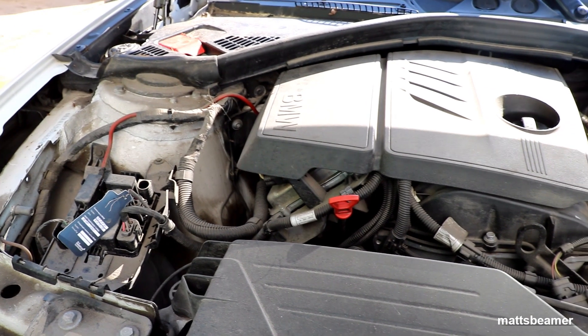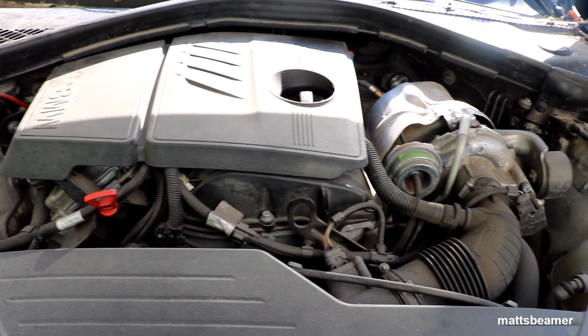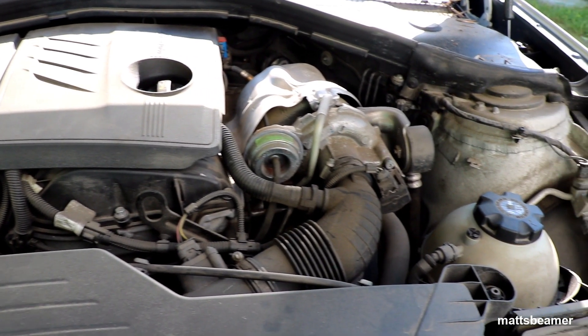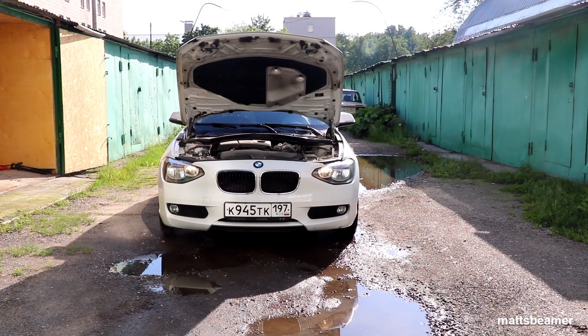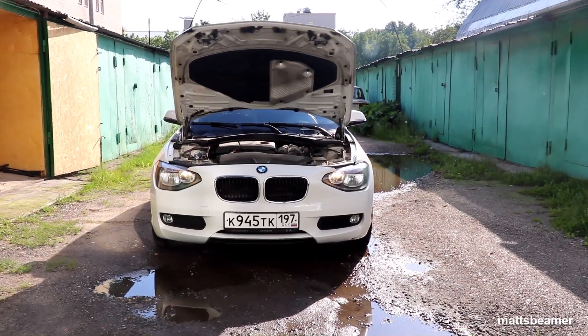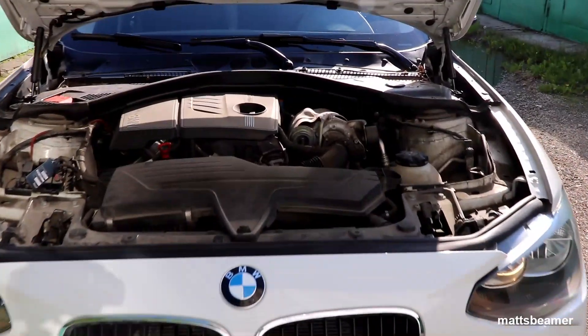Uneven idle: if your N13 engine is running unevenly, there is a chance that the idle control valve or the throttle flap body are dirty. A good clean can resolve this. Thirsty for fuel: sometimes these engines can be very thirsty when it comes to petrol. If this is the case, check the air flow meter.